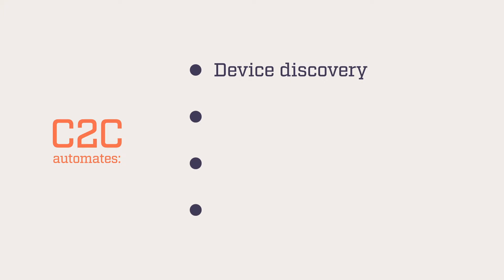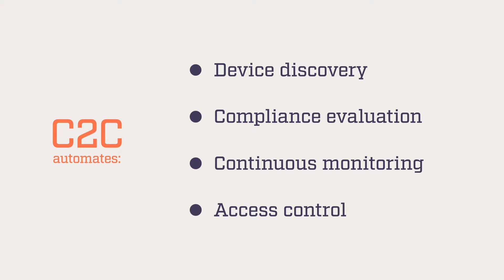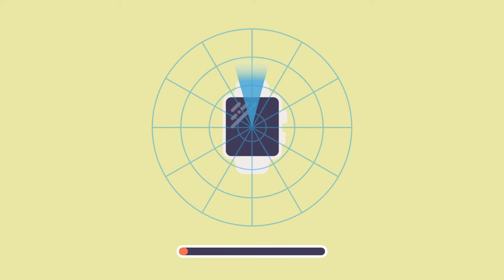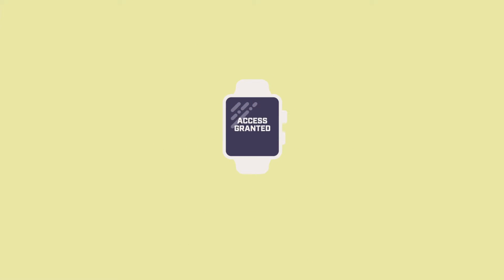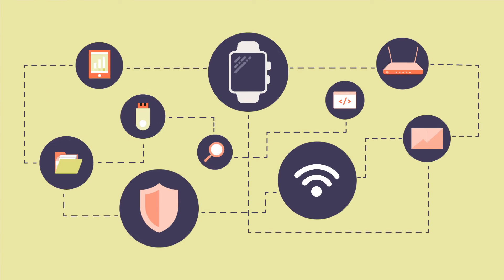C2C specifically focuses on solutions that automate device discovery, compliance evaluation, continuous monitoring, and access control through dynamic network segmentation. The solution verifies that an endpoint is authorized and meets security requirements before allowing access to the network, and without requiring an IT admin to manually vet the device for compliance. C2C leverages technology to validate that a device or non-traditional IT sensor is safe to connect to defense networks.